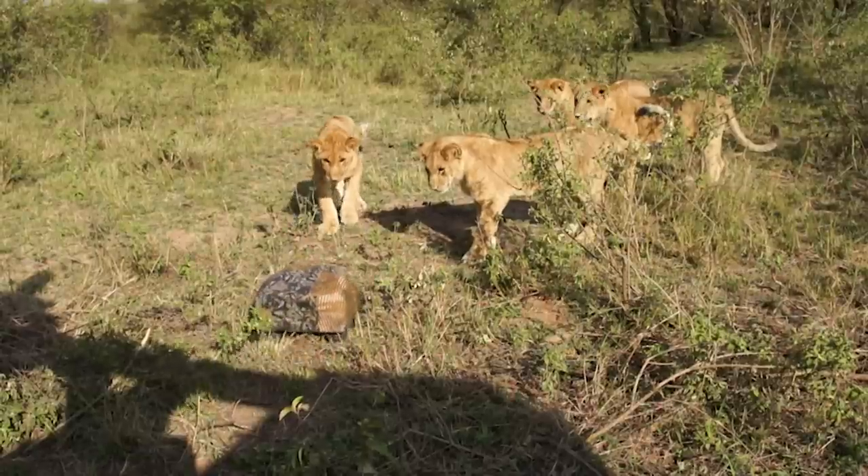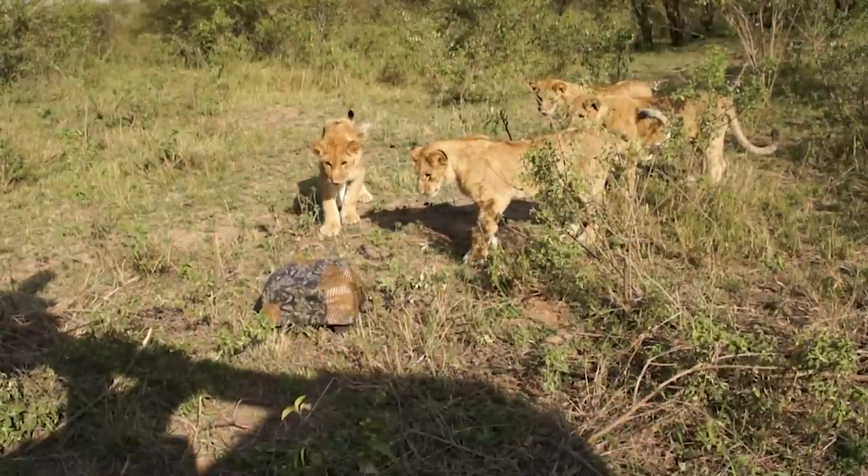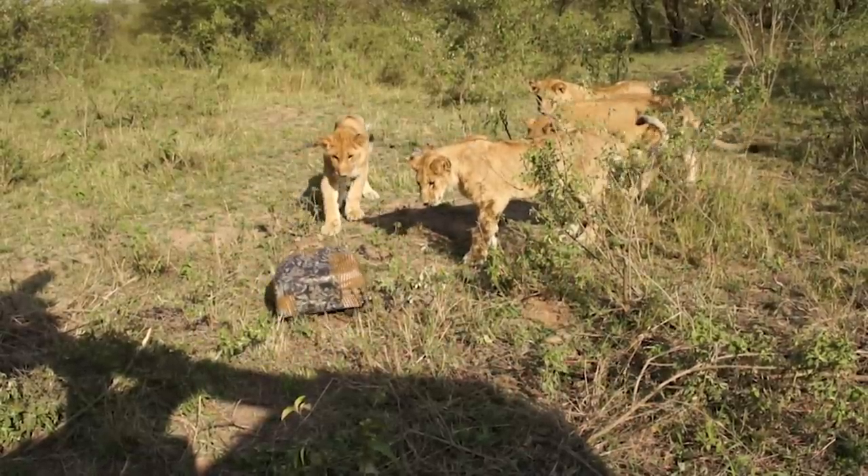Then, right towards the end of the trip, I came across some much older cubs — I think around eight or nine months. And they were almost the end of Beetlecam.